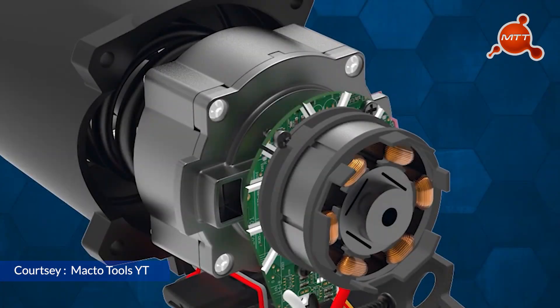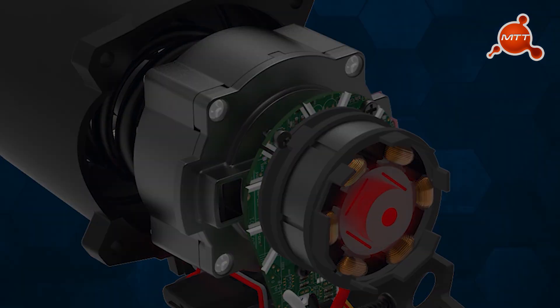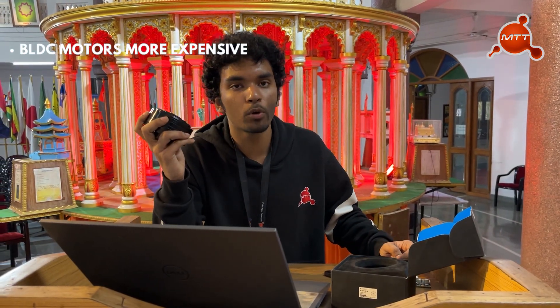On the other hand, BLDC motors work differently. They do not employ any commutators or brushes. They have coils as stators and magnets as rotors. Hence, they need special drivers that direct the correct amount of current in the correct coils and in the correct directions. Due to these complexities, BLDC motors are usually more expensive.